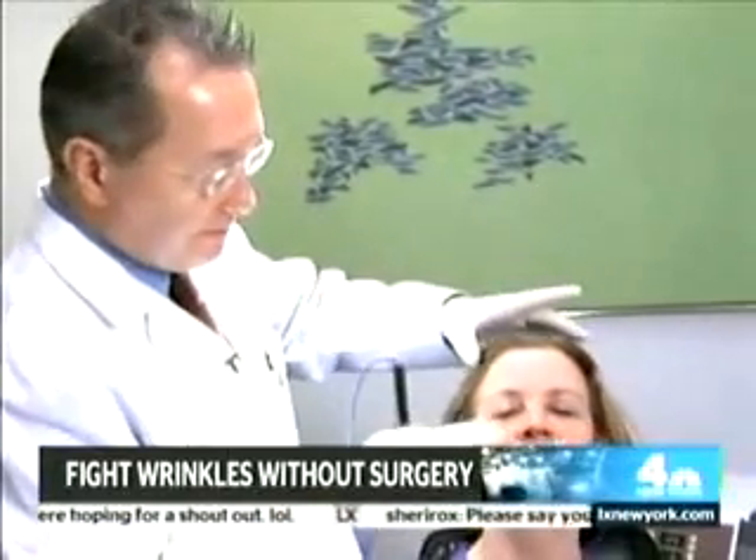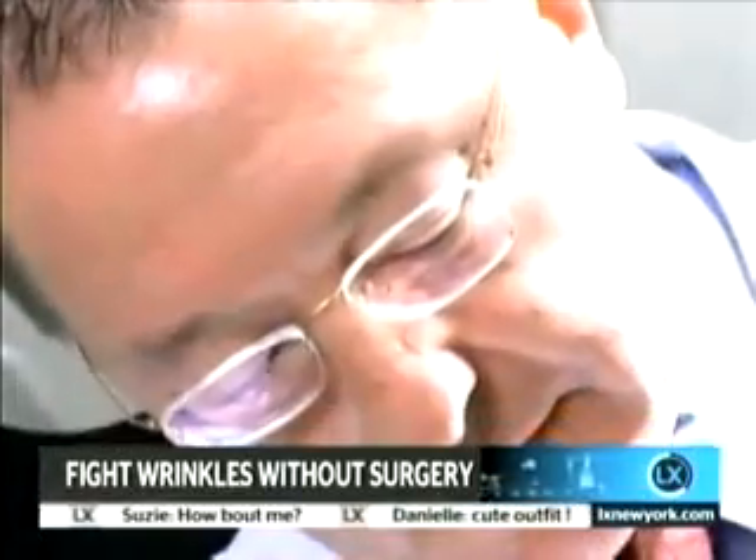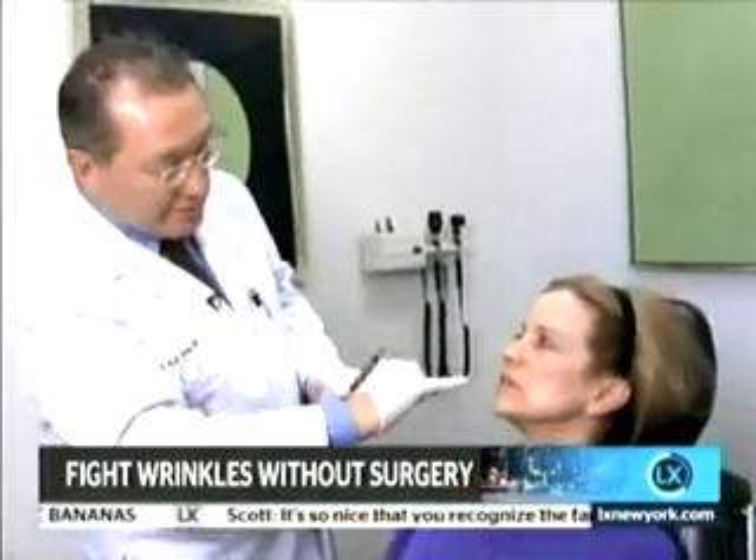I'm just going to start right here on your cheek. You'll just feel a little bit of pressure, and then just tell me if this is warm. I've changed the probe — this is a smaller probe, it's one centimeter. This is used around the eyes for crow's feet. I use it on the upper lip and on the lower lip for those fine lines. And this is really the best way to stimulate collagen.